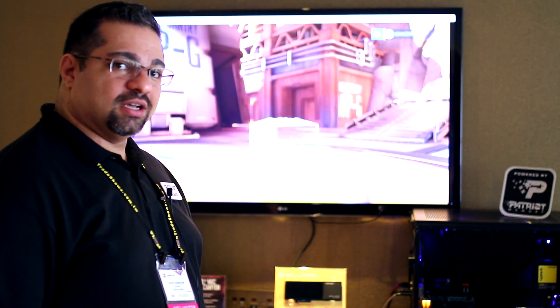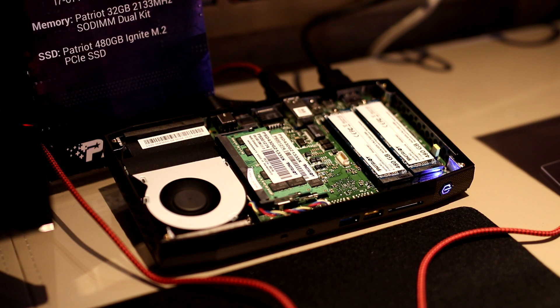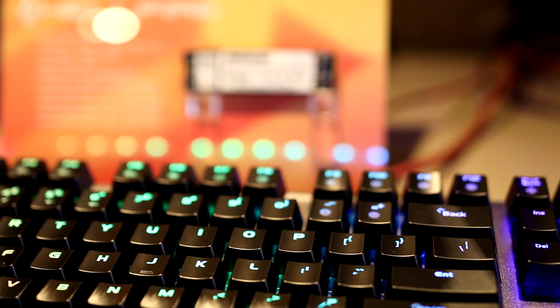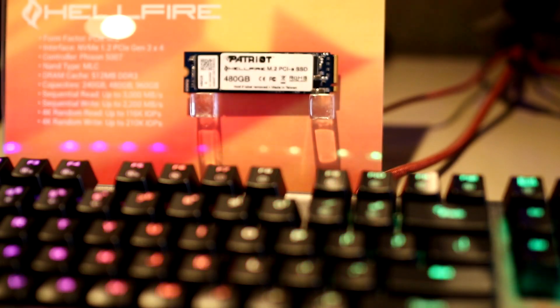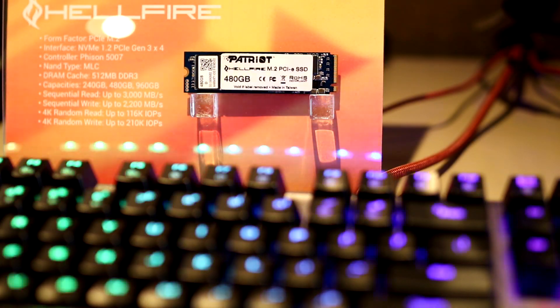We're going to talk about some of our latest SSD products. We are demoing the Intel Skull Canyon platform, which is actually using two of our PCIe M.2 SSDs inside — 480 gigabytes each — and we're running DDR4 memory modules inside it.